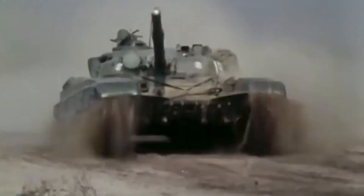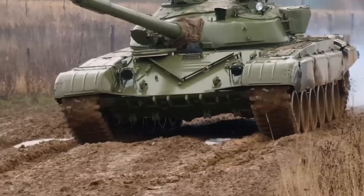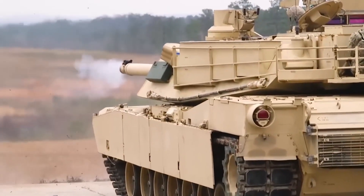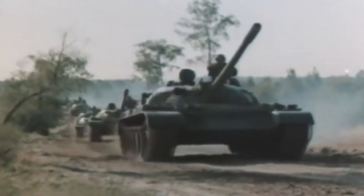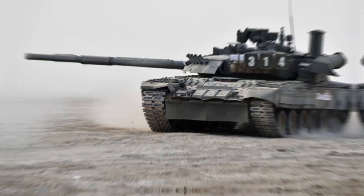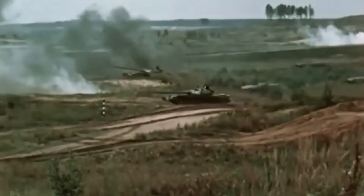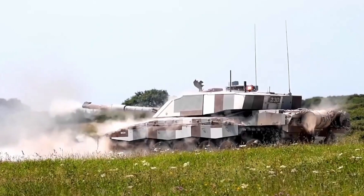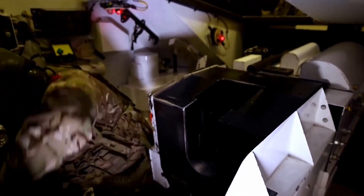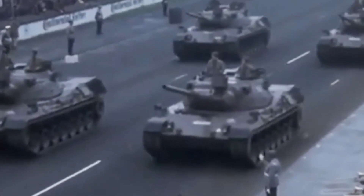One of the key features of Russian tanks is the use of an autoloader — an automatic system that loads shells into the gun, replacing the need for a crew member. With fewer people inside, the tank can be smaller. However, this autoloader exposes the tank's ammunition to the crew compartment. If the tank is hit, the ammo can explode and take out the entire crew in one blast. Western tanks don't use autoloaders. Instead, they have a crew member manually loading shells, which makes the tank bigger and heavier, but they also separate the ammunition from the crew, providing more safety.